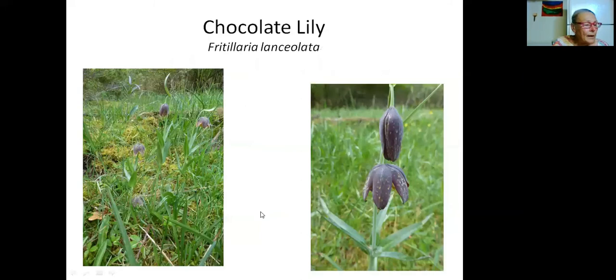The next plant I want to talk about is the chocolate lily, which blooms somewhere between March and April. It's so graceful with its checkerboard pattern and typical lily look. It does very well in meadows and grassland, likes full sun but will tolerate shade, and is easily propagated through a bulb or even through seed. Both camas and the chocolate lily are deer- and rabbit-resistant, which is certainly a nice feature.